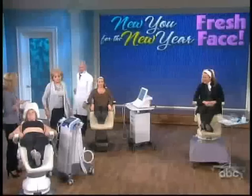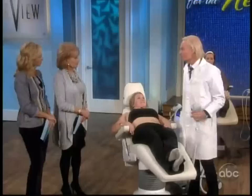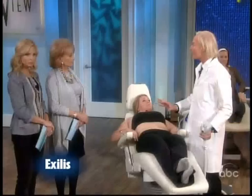This tightens the entire body, right doctor? This is something great. This is the newest radio frequency device approved by the FDA. It's called Exilis. You can tighten skin on the body — the arms, the back, the neck.